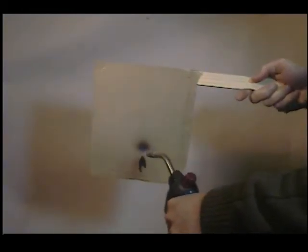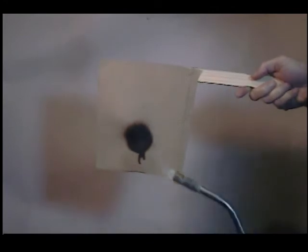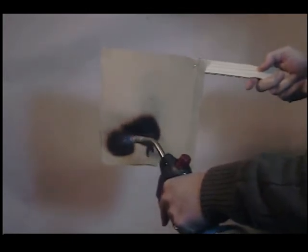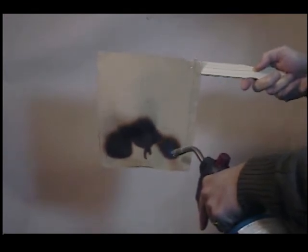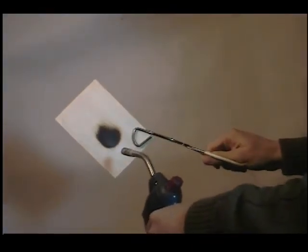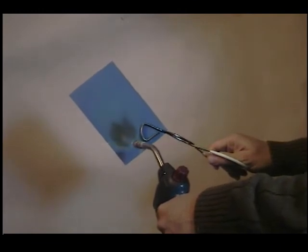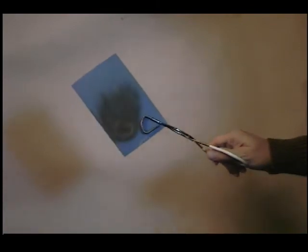Even when a blowtorch is taken to the fabric, the flame refuses to spread. This is a thin piece of balsa wood, treated with Fires Off — see how quickly the fire self-extinguishes after the torch is removed. Now, let's do the same thing with a piece of balsa that has been painted with a 50-50 mixture of common latex paint and Fires Off. See how the fire quickly self-extinguishes.